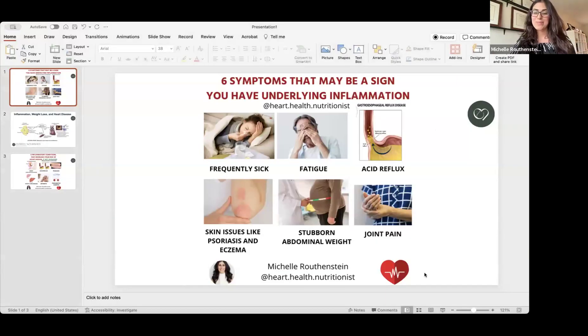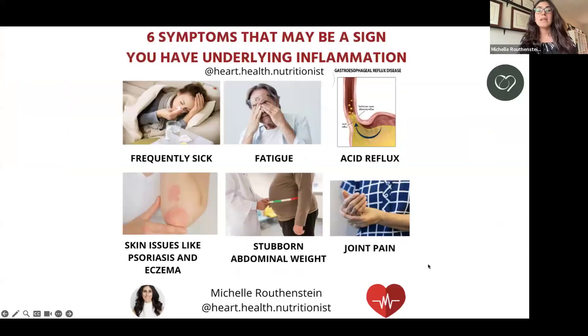So let's begin. I'm going to start with sharing my screen so that you can see a couple of examples of what I am talking about. There are six signs that I want to go over that may be an indication of underlying inflammation. Because it's underlying, you may not necessarily equate this with inflammation — you may not even know that you have it unless you're connecting the dots.